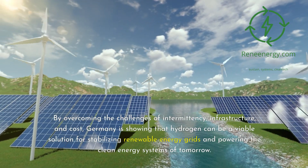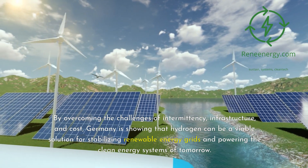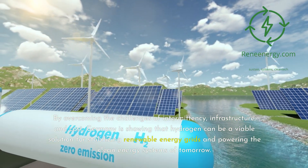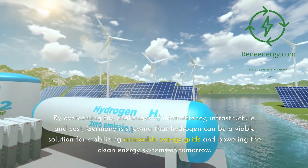By overcoming the challenges of intermittency, infrastructure, and cost, Germany is showing that hydrogen can be a viable solution for stabilizing renewable energy grids and powering the clean energy systems of tomorrow.